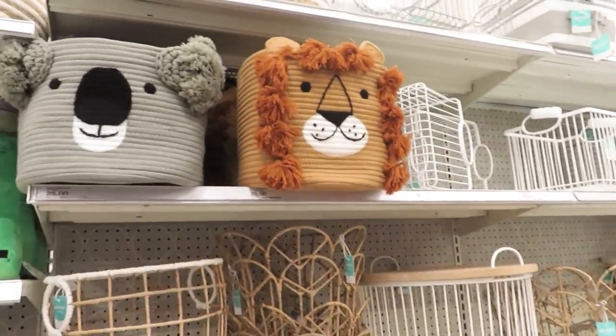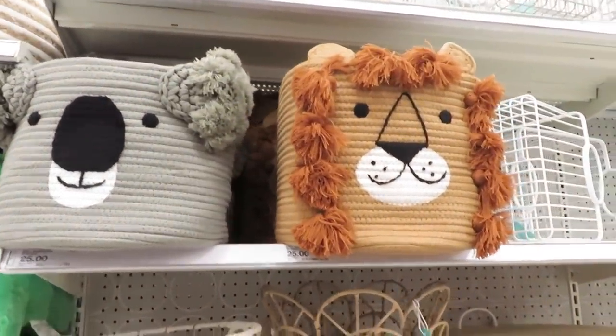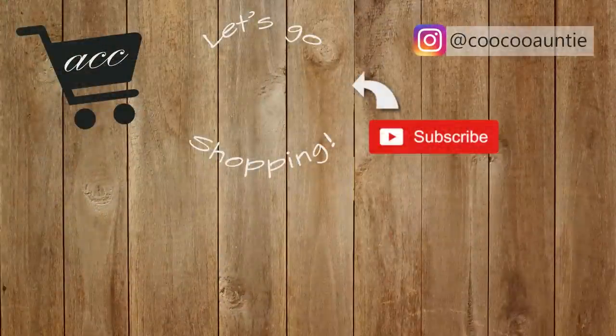They have a lot of floral options and a few others you may want to check out. I also thought these little bins were so cute. Oh boy, I'm looking forward to being a grandma someday! I hope you enjoyed this trip to Target — thank you so much for watching and I'll see you back very soon.